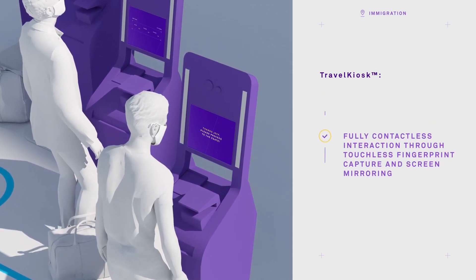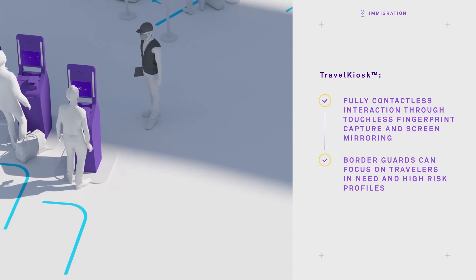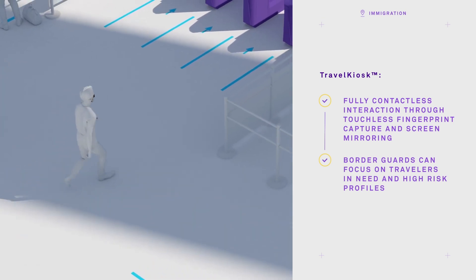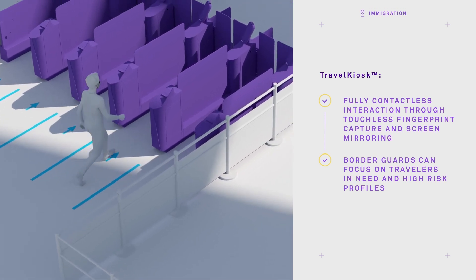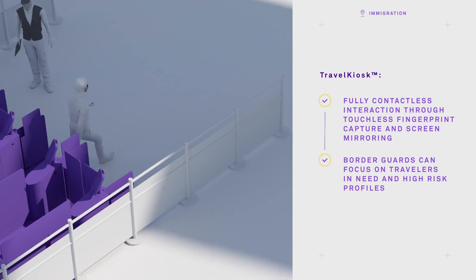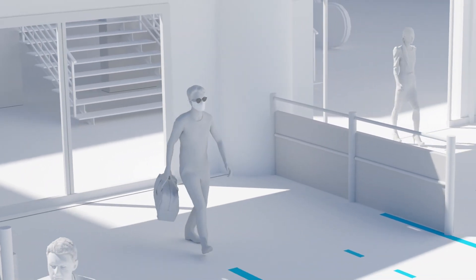Jeff completes everything in just a few minutes. As a low-risk, bona fide traveler, he crosses the e-gate to finish the immigration process. Manned counters assist travelers in need and also process travelers that need to provide additional information. After a smooth, seamless, and almost contactless travel experience, Jeff is ready to make the gallery opening a success.